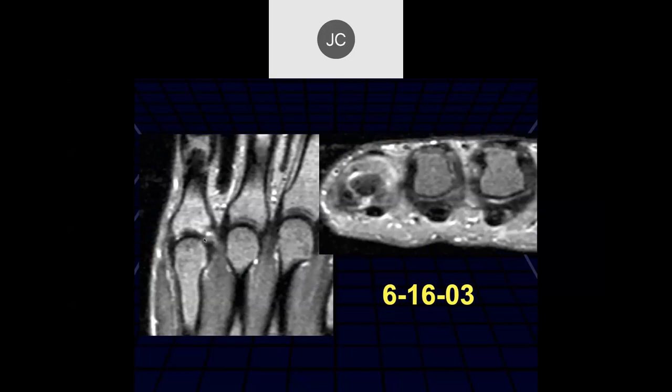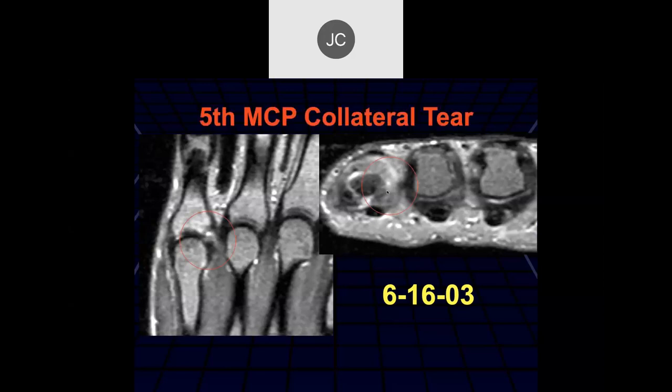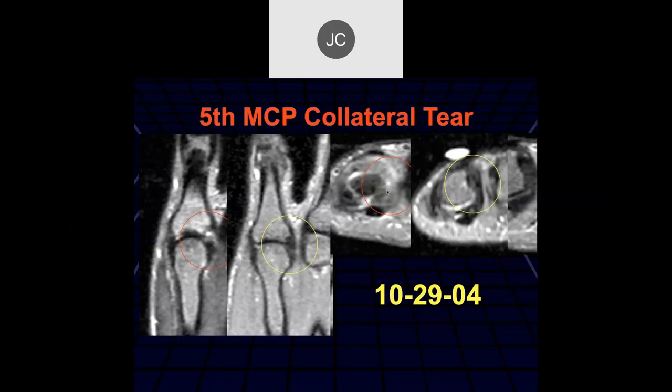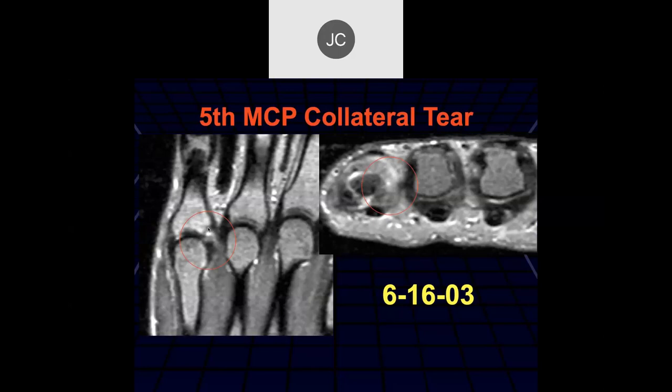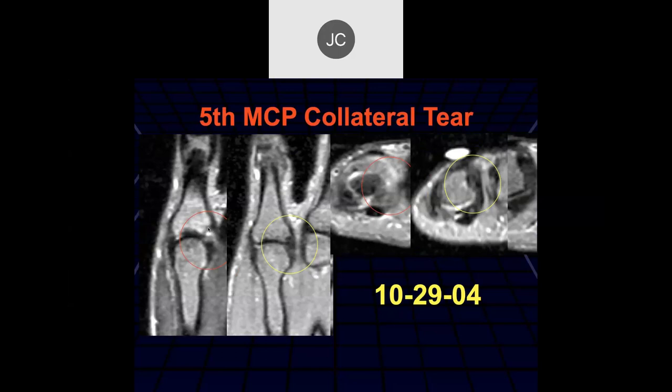The fifth MCP joint radial collateral ligament appears torn distally. On a follow-up scan about 16 months later, it looks thickened but with continuity - looks like it healed. Going back to the original, there's no displaced tissue separating the collateral ligament from the bony attachment. Just like with the thumb, this would be a non-Stener-type lesion and it tends to scar and heal quite nicely.